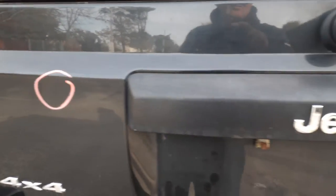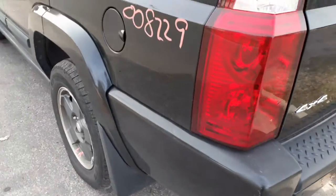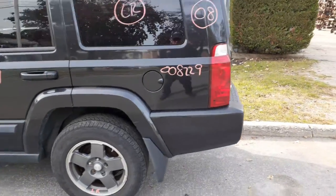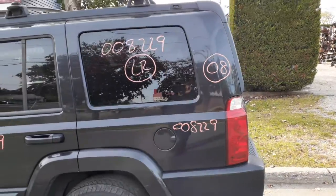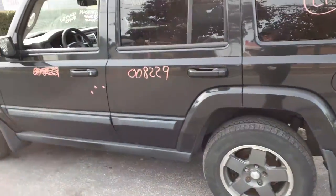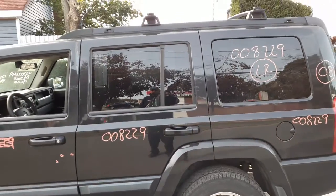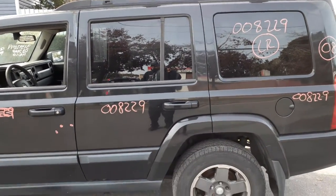Left rear tail light is in good shape. Left rear quarter is good with the flare, and the left rear quarter window has privacy tint. Left rear door has a couple of dings — nothing bad — with power window, power locks, and privacy tint.